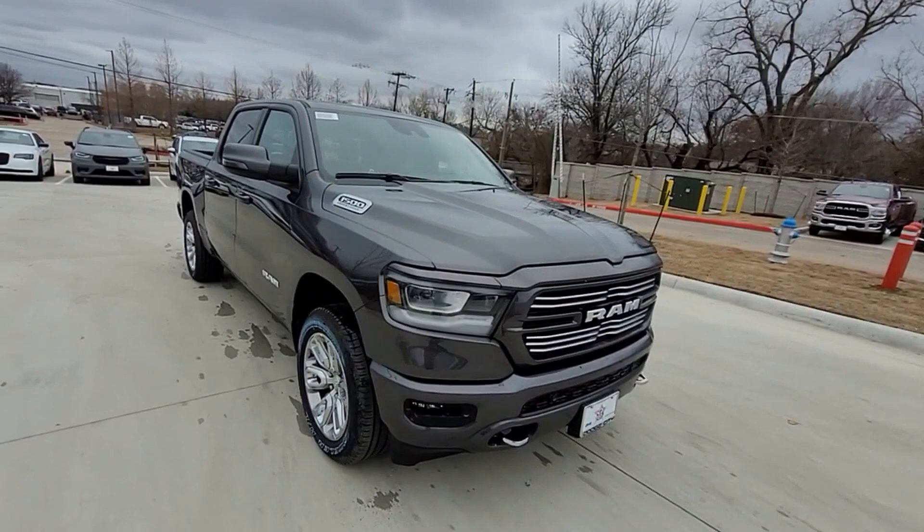Passenger seat adjustable lumbar support, cooled front seats, tinted windows, power driver seat, power passenger seat. This is a top-rated dealer — find your dream car and drive it home today.